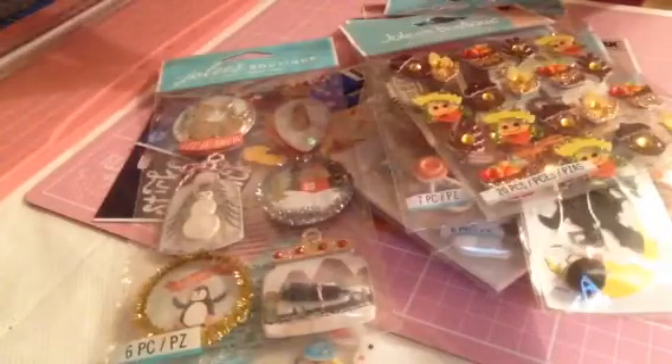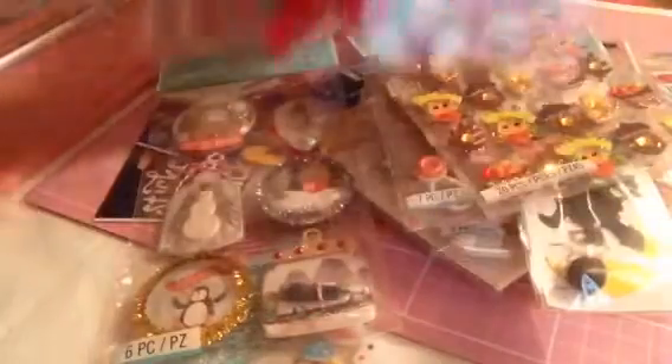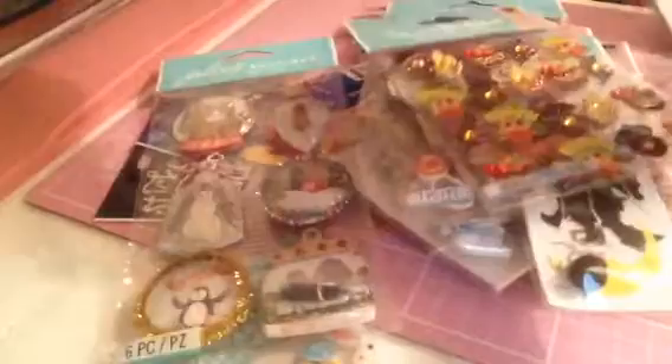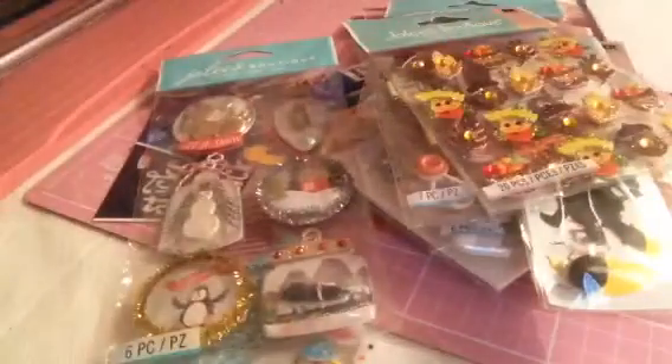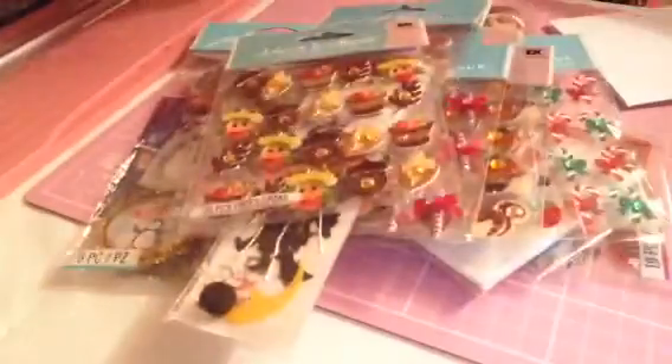I picked up a pack of these little candy canes — you get three in there and they were 50p. I also picked up these little bottles for a project I'm working on and they were 50p as well. I also picked up these on clearance — I know it is Easter but you can't pass up Jolie's Boutique stickers for 50p. I picked up two packs of those.